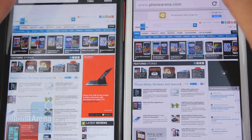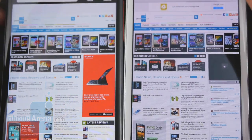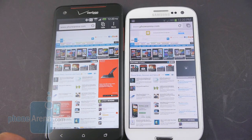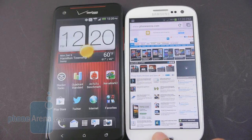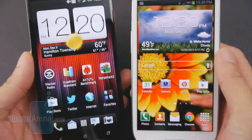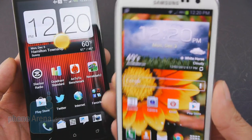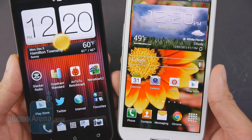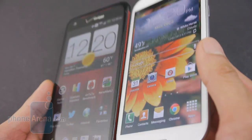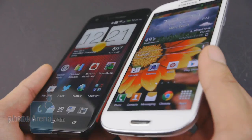It's only up close that we notice the superiority of the Droid DNA's display, as fine text in the web browser is easier to make out versus the Galaxy S3. But from a normal viewing distance, it's hardly recognizable which one's better. The Galaxy S3 uses an AMOLED panel versus the Super LCD 3 in the Droid DNA — you get more realistic and accurate colors with the Droid DNA versus the saturated tones of the Galaxy S3, which gives it a showroom wow factor. For outdoor visibility, the Droid DNA wins hands down, as the Galaxy S3 washes out.